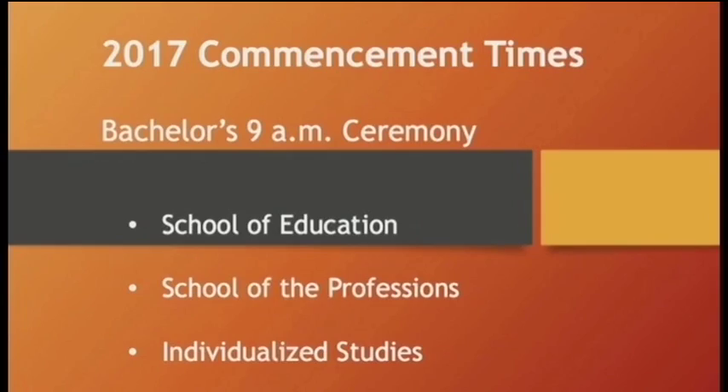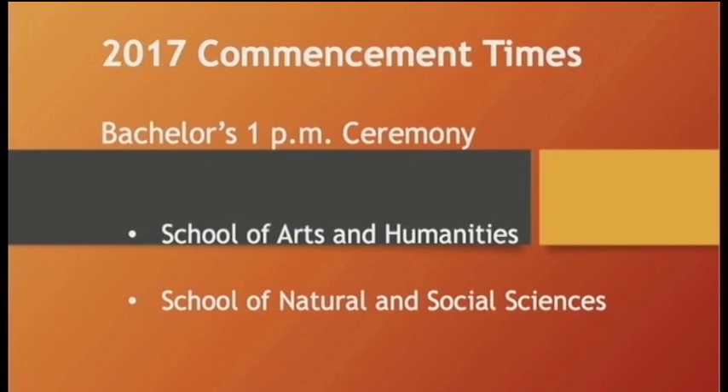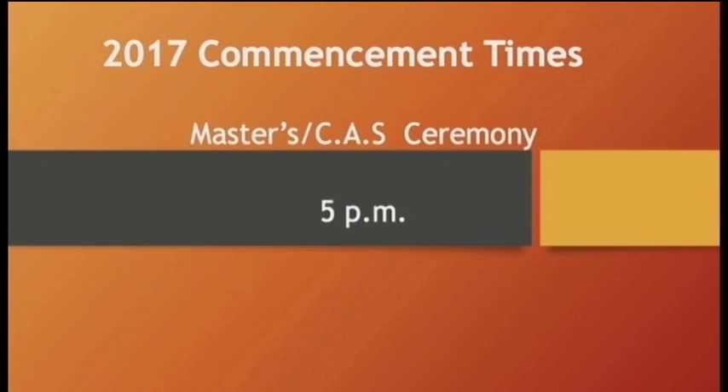Now, students in the School of Education, the Professions, and Individualized Studies will have their ceremonies at 9 a.m. Students in the School of Arts and Humanities and the School of Natural and Social Sciences will have their ceremony at 1 p.m. Masters and CAS ceremony will be held at 5 p.m.